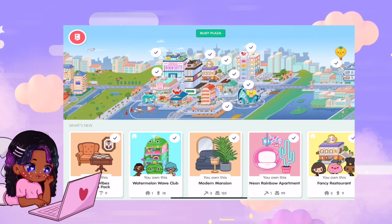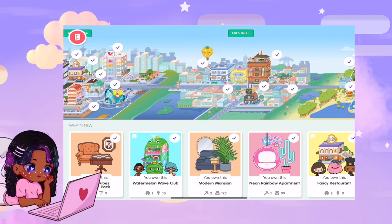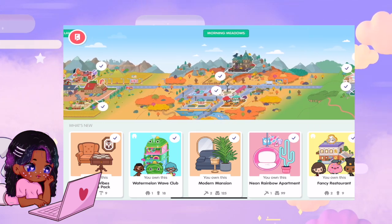Then you have other places like Busy Plaza which has upgrades you can purchase, like the mall, fancy restaurant, hospital, OK Street, and Omnid Islands. These are all different places that you can purchase.